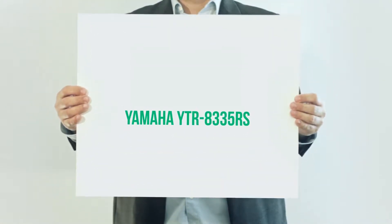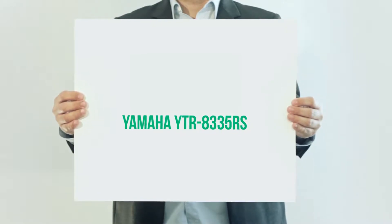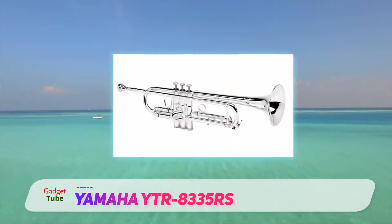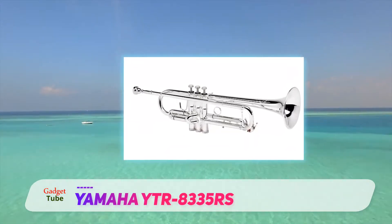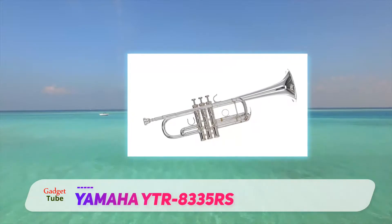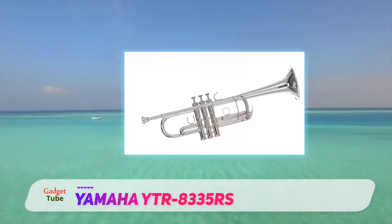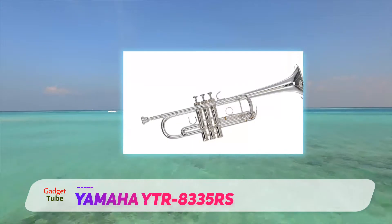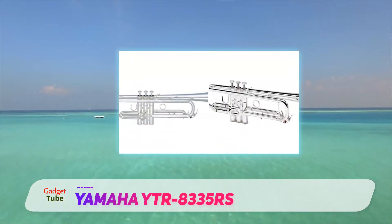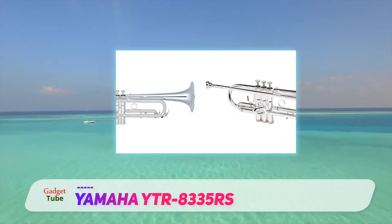Yamaha YTR-8335RS — when Yamaha came out with the Xeno series, a lot of people had some doubt about the new model, but what we saw after critical review was nothing short of excellence and awesome. The Yamaha YTR-8335RS Xeno series Bb trumpet features a unique design that allows a professional player to produce a darker tone in the lower register.